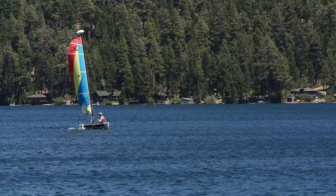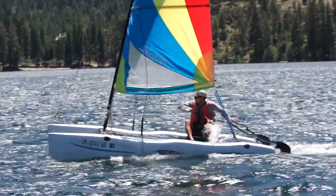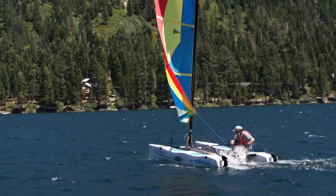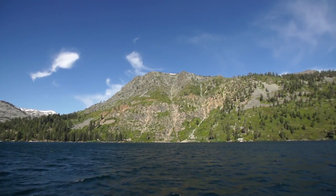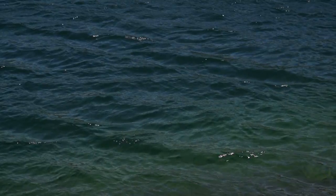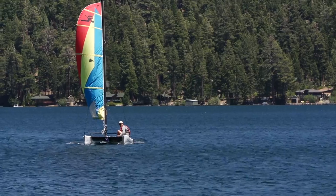Fallen Leaf Lake is one of the most beautiful places in the world to sail. I couldn't imagine a prettier spot, but it's also one of the most challenging places to sail. The wind comes from just about every direction. It comes over the tops of the peaks and then drops down and hits the lake flat, so it can be a tricky place to sail, and we want to go over some of the basics before you get started here.